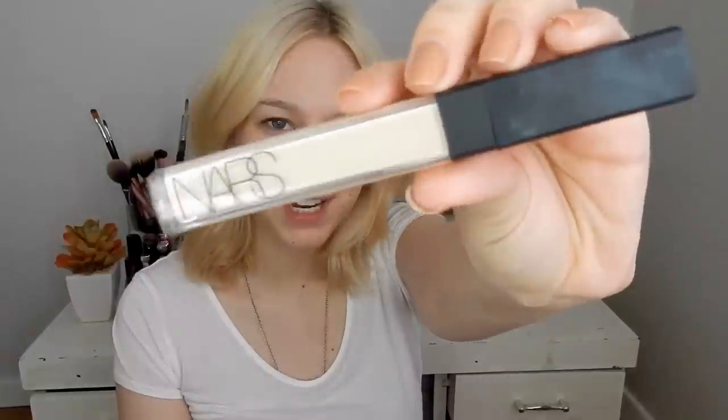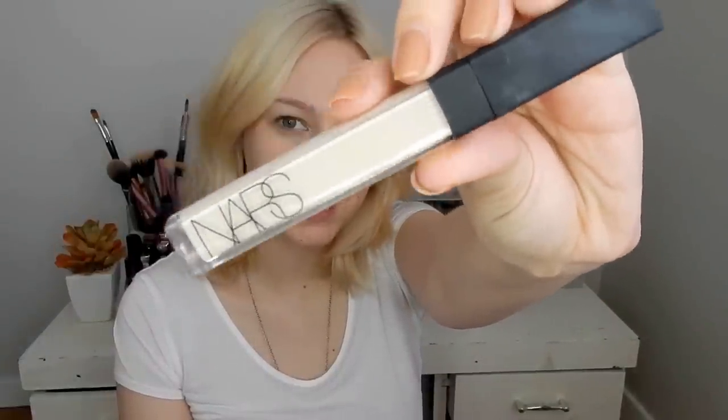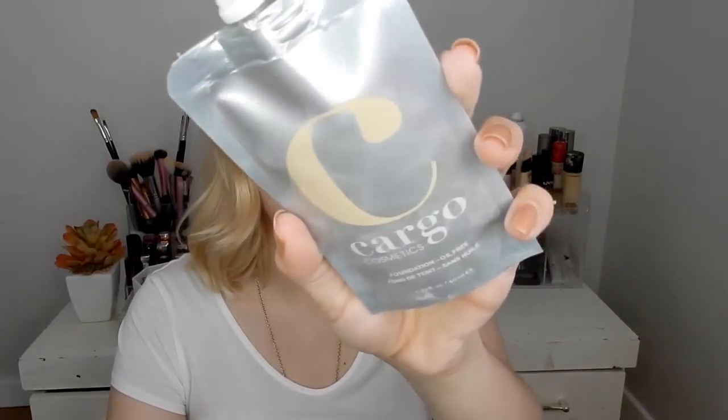So let's get started. I'm going to start by using my NARS Radiant Creamy Concealer in the shade Chantilly. Next for foundation, I'm going to go in with this Cargo Cosmetics Oil Free Foundation in the shade F10. This foundation gives a very natural skin-like finish — not too matte, not too dewy.